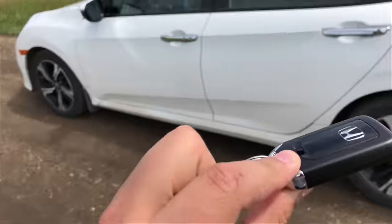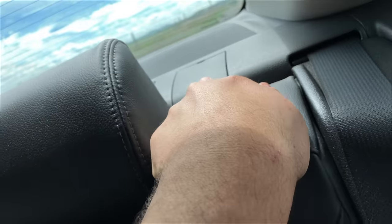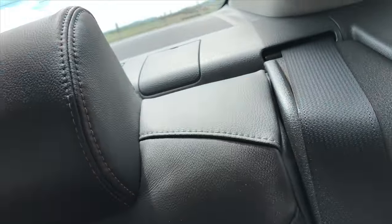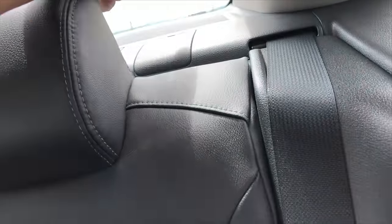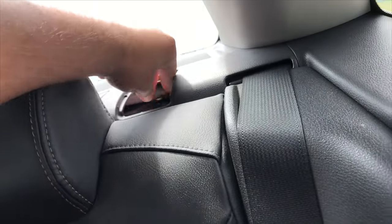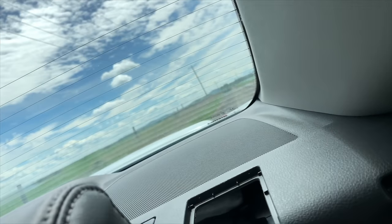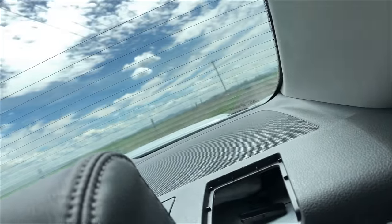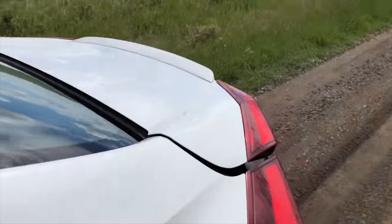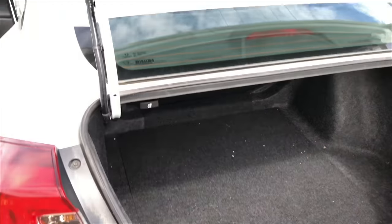You take the key out again. Over here on the driver's side rear part of the car there's this compartment — it is unmarked. You want to lift it up using the key or anything sharp, and then pull this cable. By pulling it, it will actually unlock the trunk. Now the trunk is unlocked and you can access it even when the battery is dead.